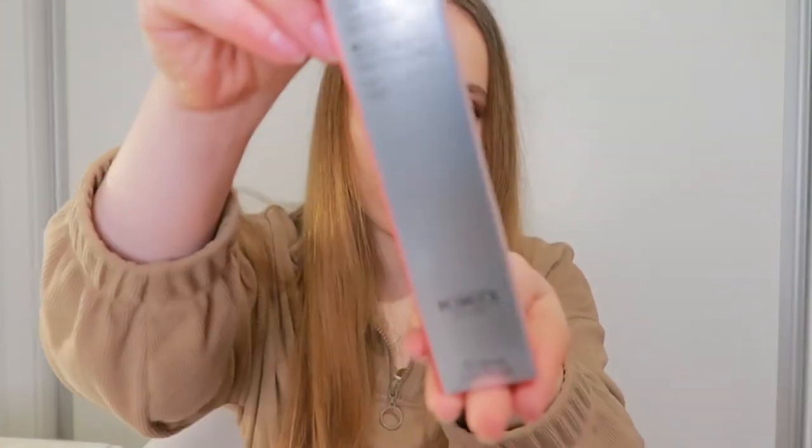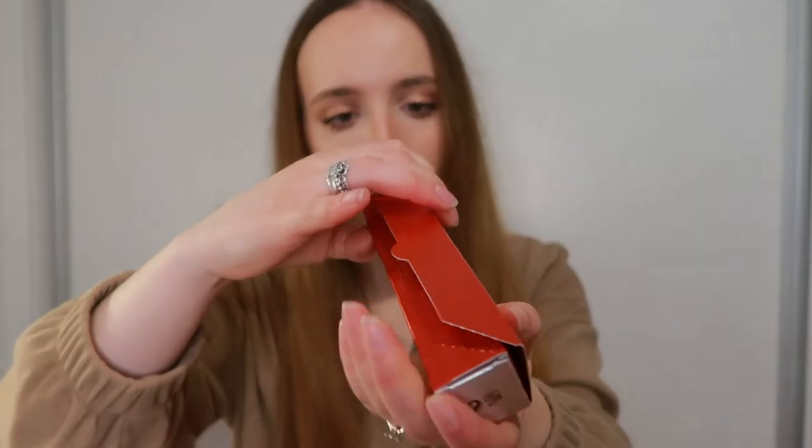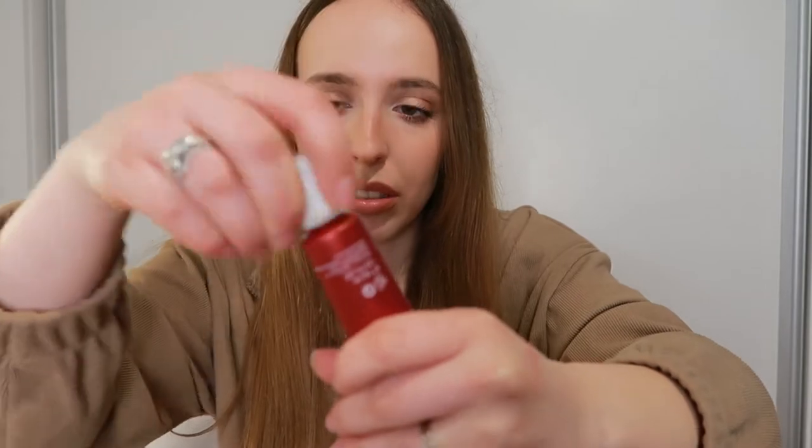Then I got this Skin Trainer CC Blur Perfecting Skin Optical Corrector for all skin types. I got it in shade 3 Neutral — this is a primer. I really needed a good face primer. It has a very interesting, fluffy texture, and once you blend it on the skin it just blurs lines and pores completely.